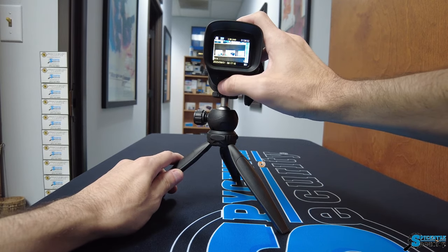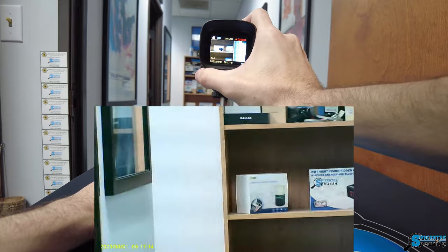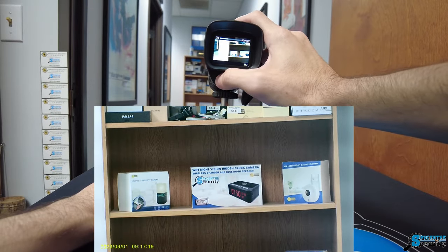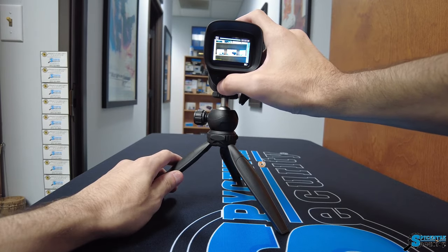Don't let the night limit your vision. Step into a new realm of possibilities with the Digital Night Vision Monocular from Spy Center Security. See the unseen and embrace the night. Make sure to give us a like and subscribe, and visit spycenter.com to illuminate your world — your adventure begins now.